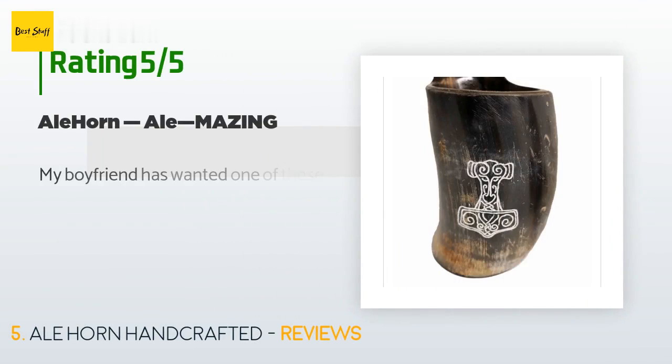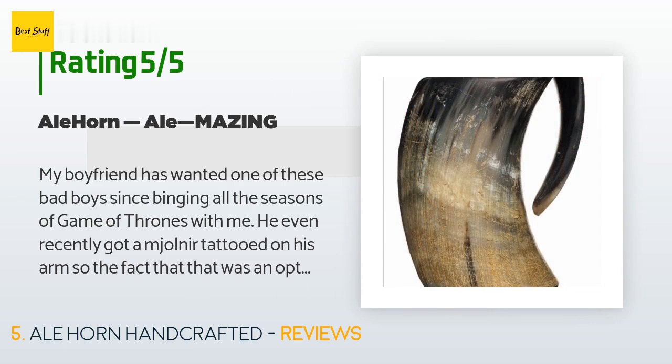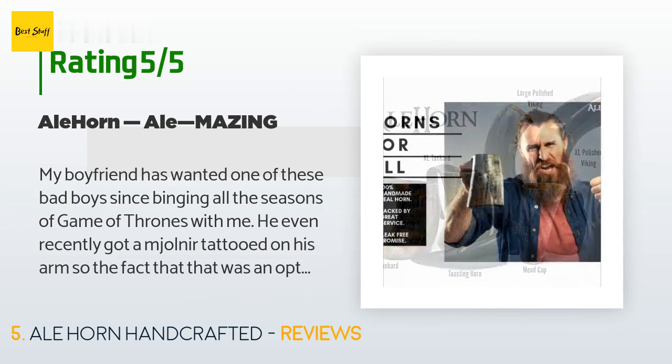There are four reviews with an average rating of four stars for this product. A customer said: 'My boyfriend has wanted one of these bad boys since binging all the seasons of Game of Thrones with me. He even recently got a Mjolnir tattooed on his arm, so the fact that that was an engraving option was beyond perfection. I love it, it looks badass, and I want a matching cup. Definitely recommend — great quality.'